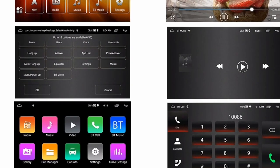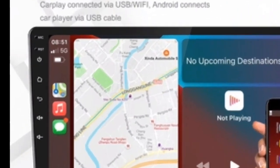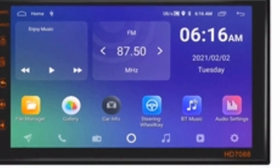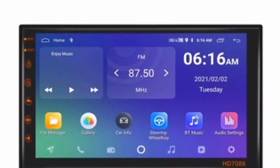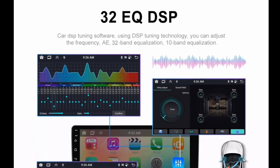I am very happy with my purchase of the Podofo Android 12 Car Radio Auto Radio. It is a great upgrade for my old car stereo. The screen is clear and bright, and the sound quality is excellent. I especially love the fact that it has a built-in GPS, so I can easily navigate while I am driving.